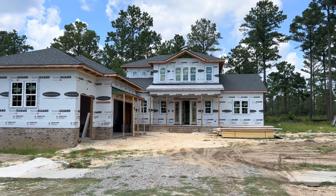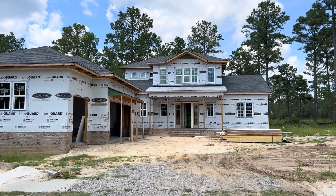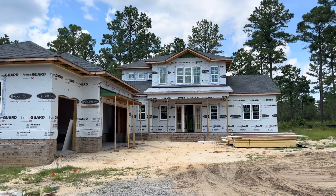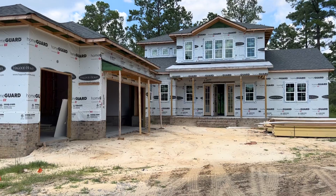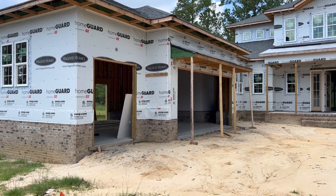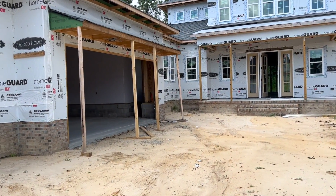This is a Harbortown 3, and it will be leased back, so we will be able to walk through it. If you are interested in building a Harbortown 2 or a Harbortown 3, we do have a Harbortown 3 model actively in St. James right now. If you want to see this one, I'm more than happy walking through this one. But we also have, down in St. James, a Harbortown model that's finished and fully furnished.